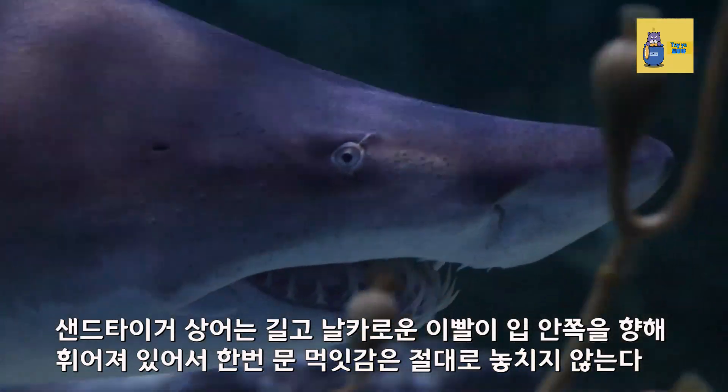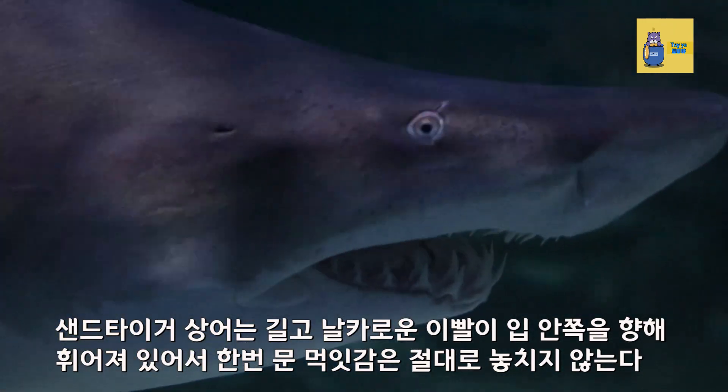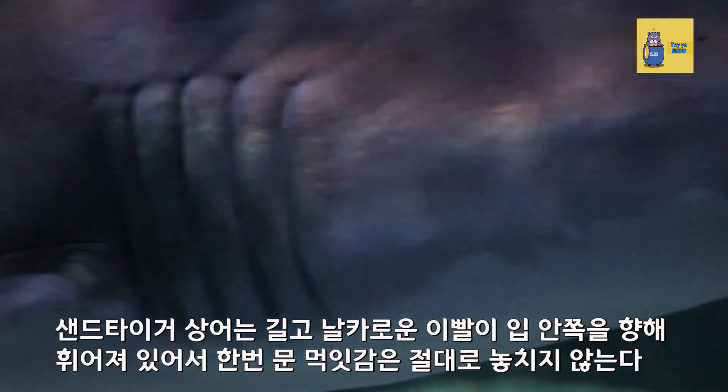Sand tiger sharks have long, sharp teeth that are curved toward the inside of their mouths, so they never miss prey once caught. Their teeth are notably tall and tightly packed.